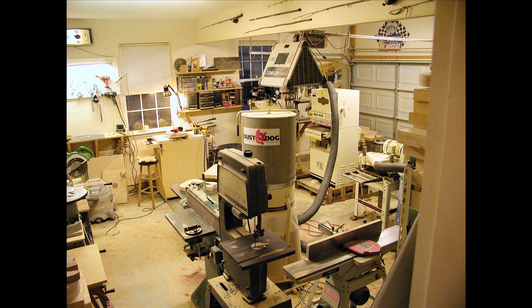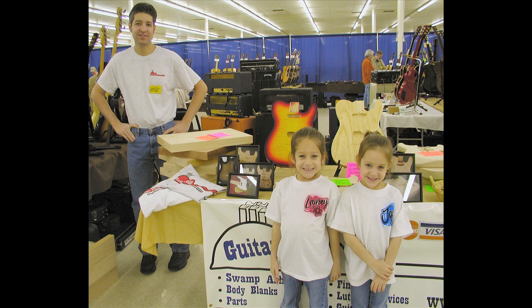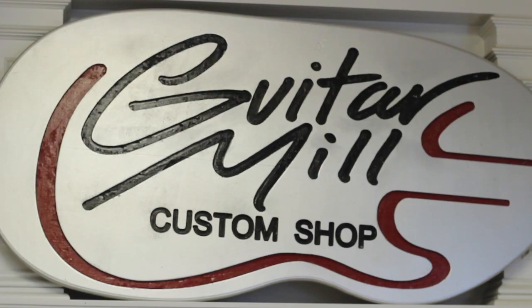We started out in the garage, like a lot of small businesses do I'm sure. We did that for about a year until we were bursting at the seams there. And then I finally decided to just go all in and head first into this business we're in now.